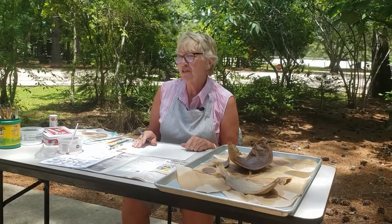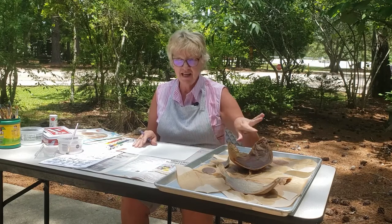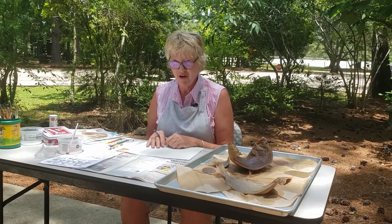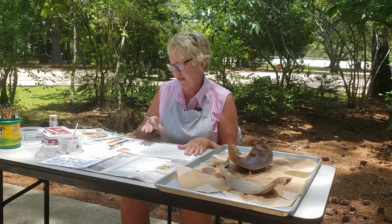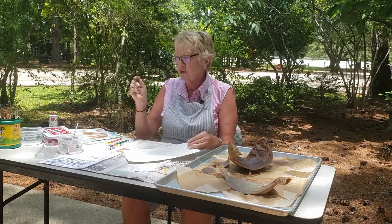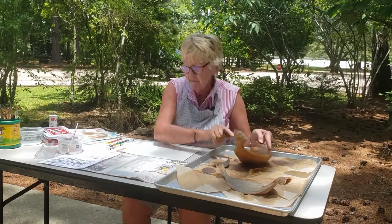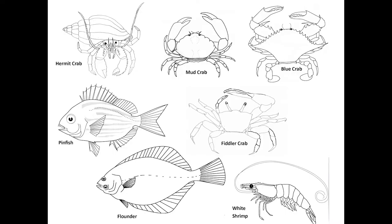Hi guys, welcome to Squeaky Sneakers, the virtual lessons at Weeks Bay. I'm Nancy Raya and today we're going to discover some interesting things about the flounder — I know Clara is going to talk about it — but I'm here to show you how to draw the flounder. So the first thing I'm going to do is I have my watercolor paper. I'm going to take a dark crayon so I can see my lines. I'm looking at the flounder here and I also have some specs that were drawn by biologists that study the fish.